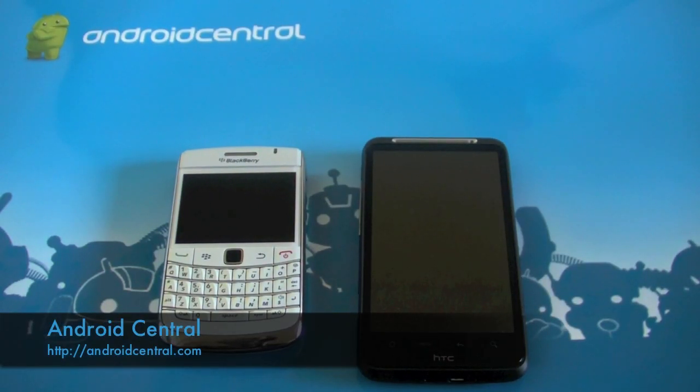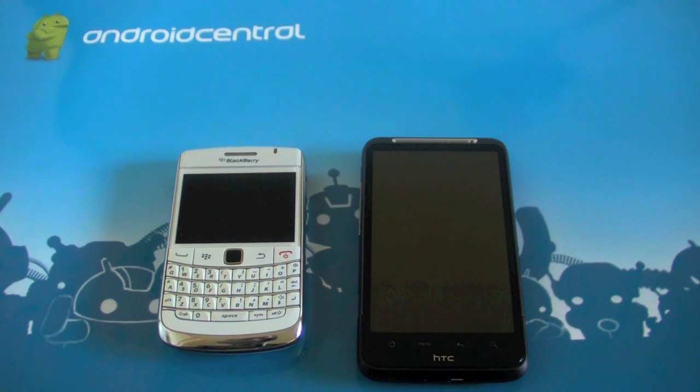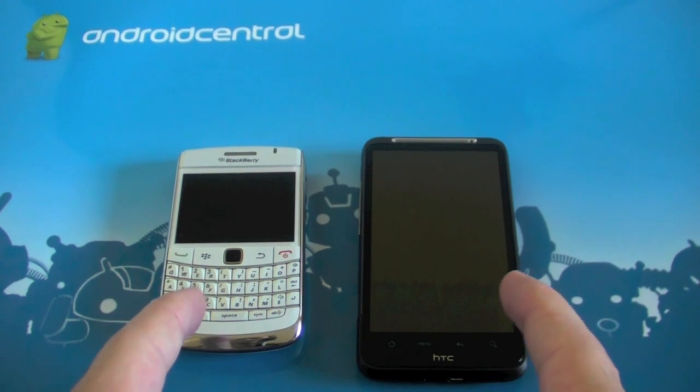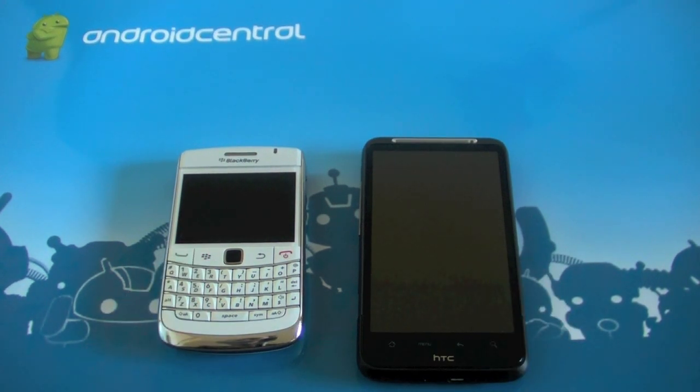Hey everybody, Chris here for Android Central. As you can see, I have two devices sitting in front of me: the BlackBerry Bold 9780 and my Desire HD. A recent forum post went up in the Android Central forums describing how you could essentially use a BlackBerry to get Facebook notifications on your Android device faster.